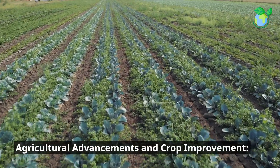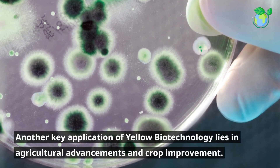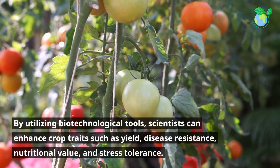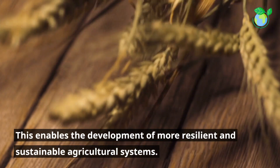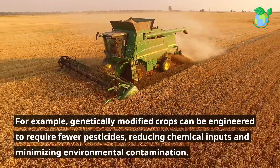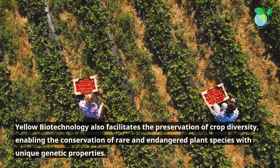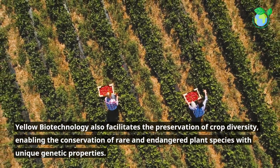Agricultural advancements and crop improvement. Another key application of yellow biotechnology lies in agricultural advancements and crop improvement. By utilizing biotechnological tools, scientists can enhance crop traits such as yield, disease resistance, nutritional value, and stress tolerance. This enables the development of more resilient and sustainable agricultural systems. For example, genetically modified crops can be engineered to require fewer pesticides, reducing chemical inputs and minimizing environmental contamination. Yellow biotechnology also facilitates the preservation of crop diversity, enabling the conservation of rare and endangered plant species with unique genetic properties.